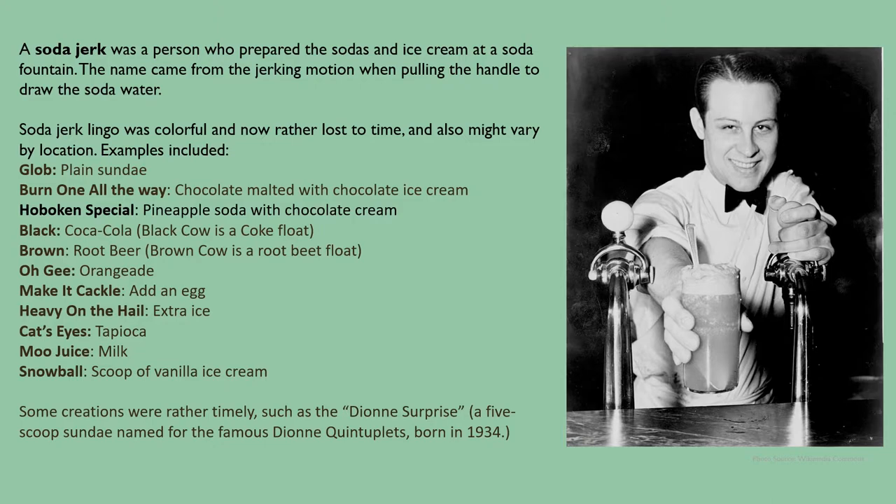A soda jerk was a person who prepared the sodas and ice cream at a soda fountain. The name came from the jerking motion when pulling the handle to draw the soda water. Soda jerk lingo was colorful and now rather lost to time. Examples included: a 'galab' was a plain sundae; 'burn one all the way' meant a chocolate malted with chocolate ice cream; a 'Hoboken special' was a pineapple soda with chocolate ice cream; 'black' was Coca-Cola and a 'black cow' is a Coke float; 'brown' was root beer and a 'brown cow' is a root beer float; 'OG' was an orangeade; 'make it cackle' meant add an egg; 'heavy on the hail' meant extra ice; 'cat's eyes' was tapioca; 'moo juice' was milk; and a 'snowball' was a scoop of vanilla ice cream. Some creations were timely, such as the Dion Surprise, a five-scoop sundae named for the famous Dion quintuplets born in 1934.